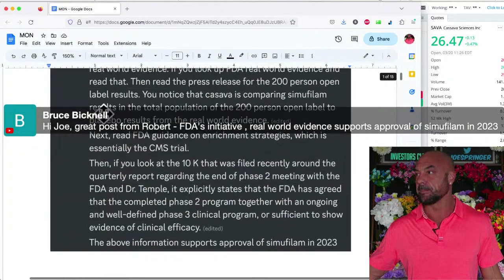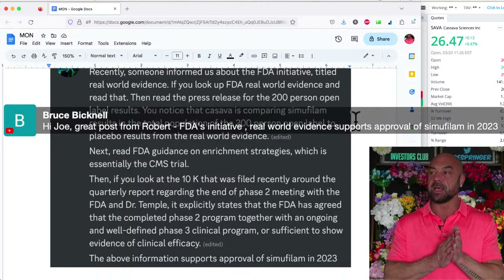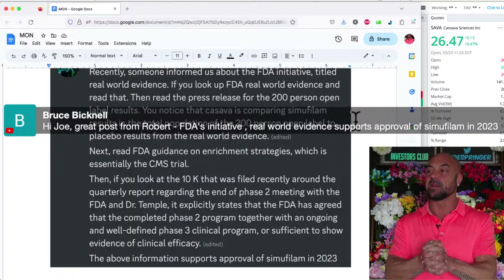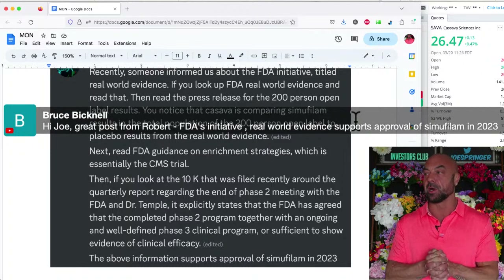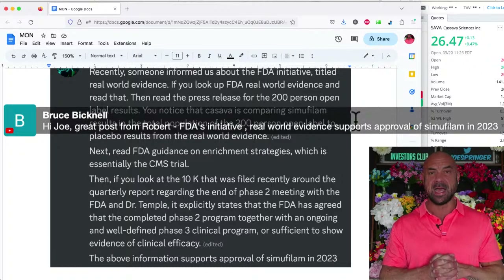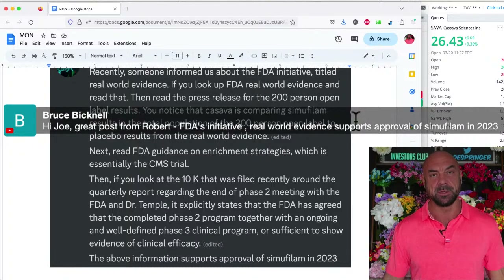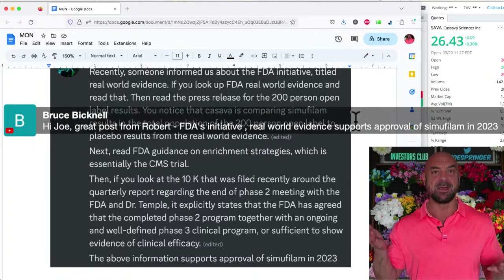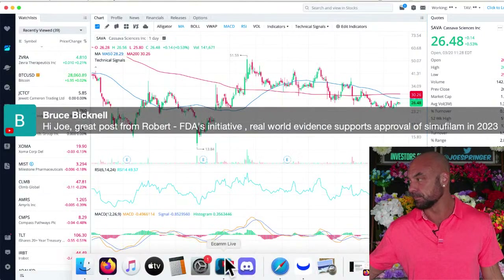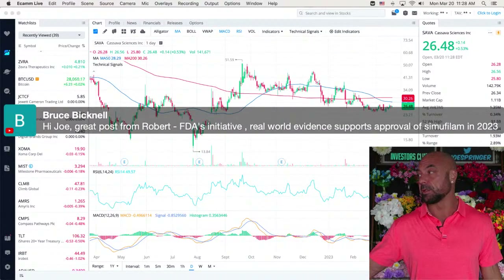Let's take a quick peek at it again. The 10K explicitly states the FDA agreed the completed phase two program, together with an ongoing and well-defined phase three clinical program, are sufficient to show evidence of clinical efficacy. The company has publicly downplayed everything — they just say let the data speak for itself — but that's really explicit for a second time. Great point: FDA's initiative, real-world evidence, supports approval in 2023.